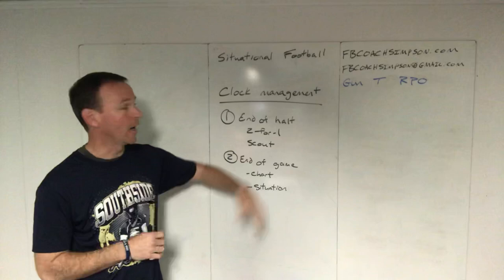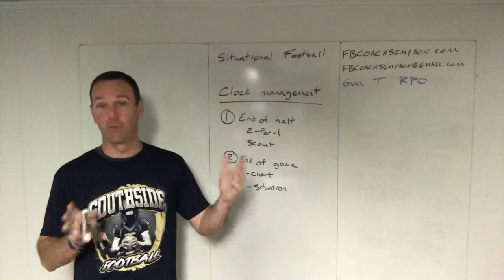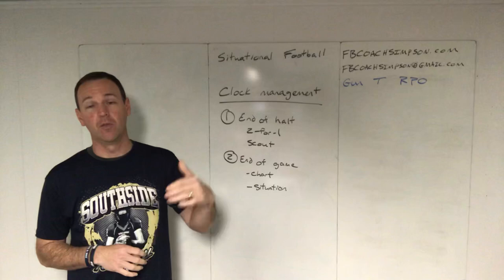A lot of this information can be found on my website. I did a whole situational deal at fbcoachsimpson.com — there's a whole 50-minute show up there you can go get, and I think the show is free. You can reach me at fbcoachsimpson@gmail.com if you've got things you want me to hit that I'm not covering, or if you've got more questions about what I did cover.